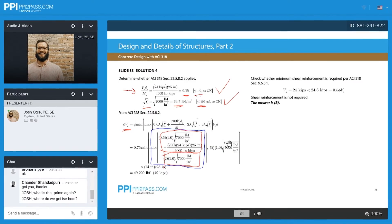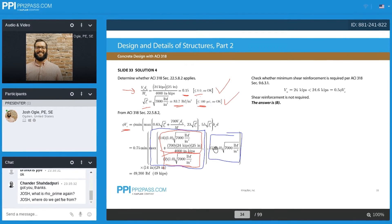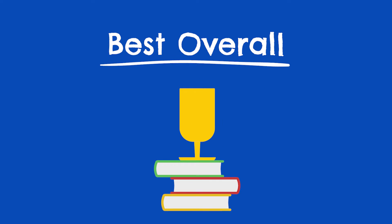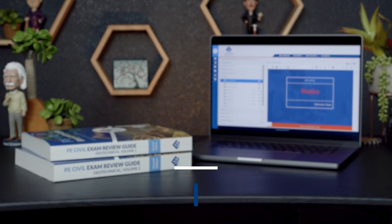With all of that said, prep providers have had to update their study materials to account for this change. Luckily, it hasn't been a huge lift — mostly just removing breadth content and building in more depth content. Nonetheless, it has required revamping programs, and we've repurchased and re-reviewed courses from all of the major prep companies to test what they're like post-exam update. Following our evaluation, our number one ranked course is School of PE.